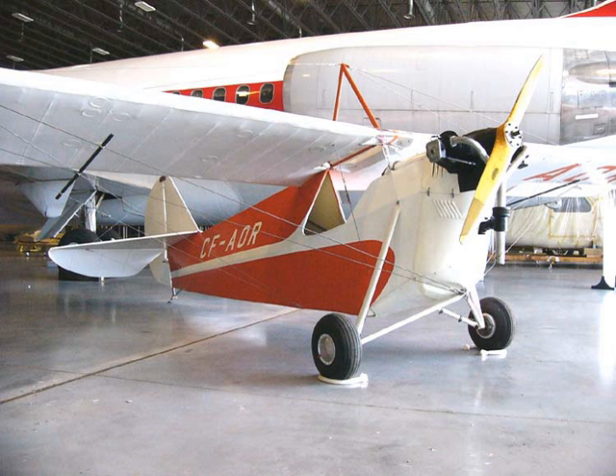The Canada Aviation and Space Museum is under the control of Ingenium, previously known as the Canadian Science and Technology Museums Corporation. Ingenium is an autonomous crown corporation which works to preserve and protect Canada's scientific and technical heritage. The corporation is responsible for three museums: the Canada Aviation and Space Museum, the Canada Agriculture Museum, and the Canada Science and Technology Museum. The museum is also home to 51 Canada Aviation Museum Squadron, Royal Canadian Air Cadets.